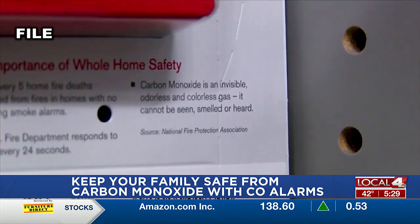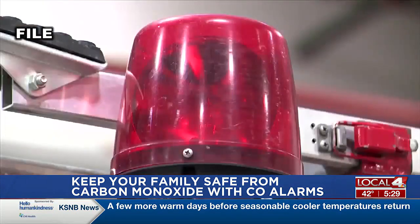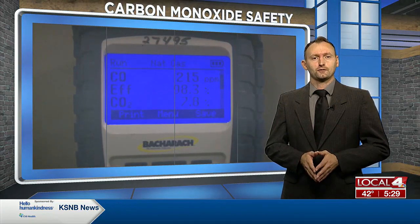Pugh also says it's important to keep an eye out on the expiration dates on your carbon monoxide alarms in order to make sure your family's protected. And in our next hour, we'll have some tips on what symptoms you need to look for for carbon monoxide poisoning. But for right now, I'll send it back over to Alyssa.